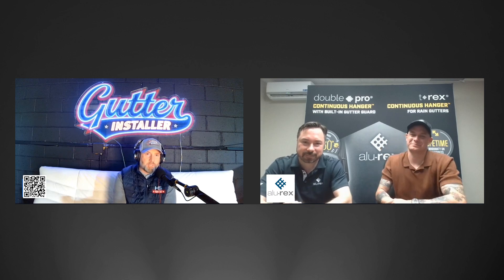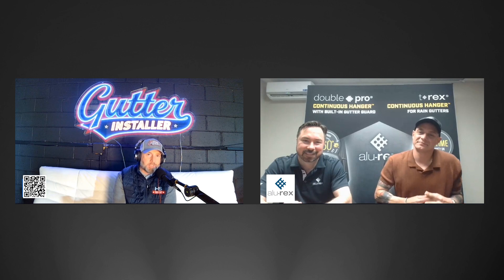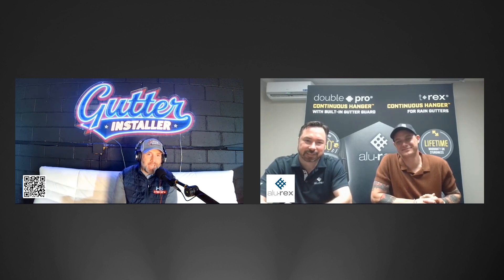The two gentlemen that run and promote Alurex — it's a Canadian gutter hanger company, we'll get to that joke in a little bit. Kevin and Tommy Brochure, they're cousins, third generation rain gutter experts, designers, patent holders, everything under the sun as far as gutter protection and advanced hangers go. These guys are the consummate professionals. We've been friends for years — good to have you on the show, gentlemen.